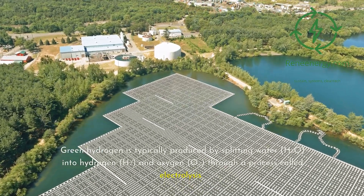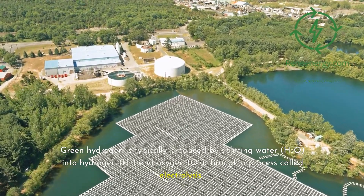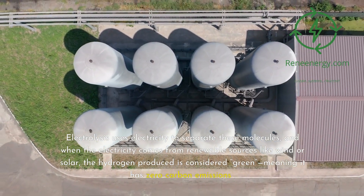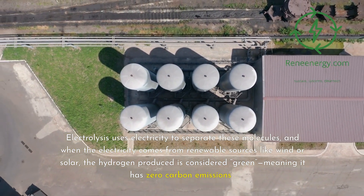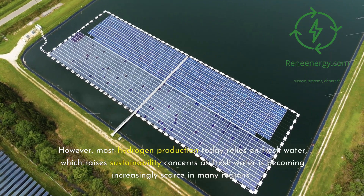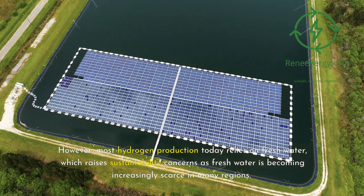Green hydrogen is typically produced by splitting water (H2O) into hydrogen (H2) and oxygen (O2) through a process called electrolysis. Electrolysis uses electricity to separate these molecules, and when the electricity comes from renewable sources like wind or solar, the hydrogen produced is considered green, meaning it has zero carbon emissions. However, most hydrogen production today relies on fresh water, which raises sustainability concerns as fresh water is becoming increasingly scarce in many regions.